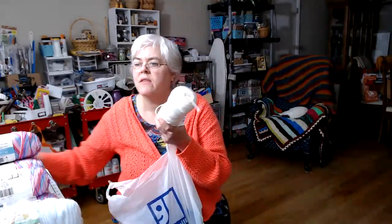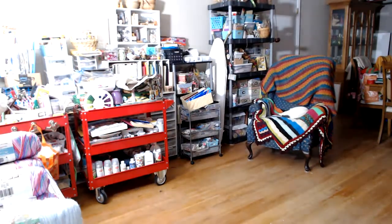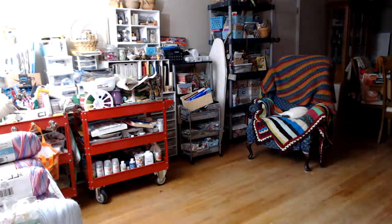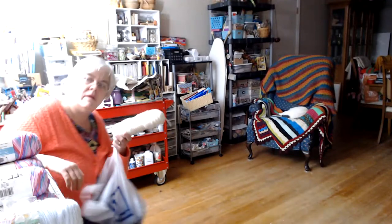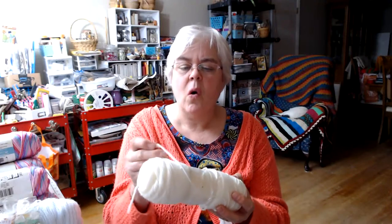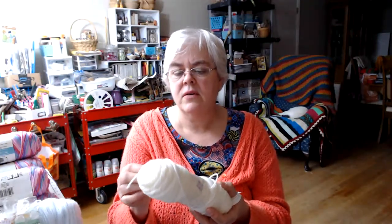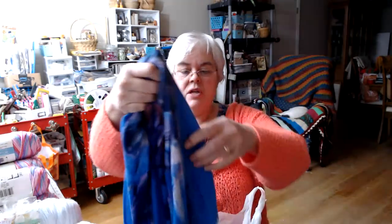Then I got this one — I have no idea what this yarn is. The lighting is driving me crazy; it's hard to do videos at night. I got this one for 89 cents. It's kind of coarse, but it doesn't feel like the coarseness I get with Red Heart, so I'm not sure what this is. It's a really old yarn, so who knows.